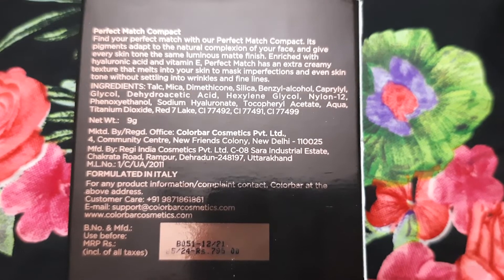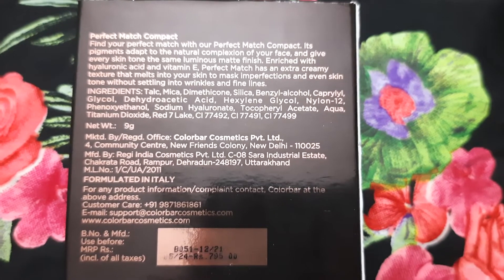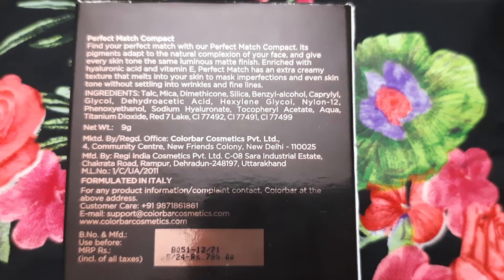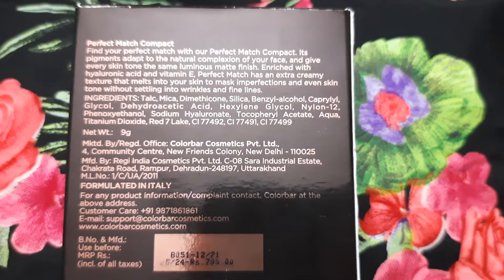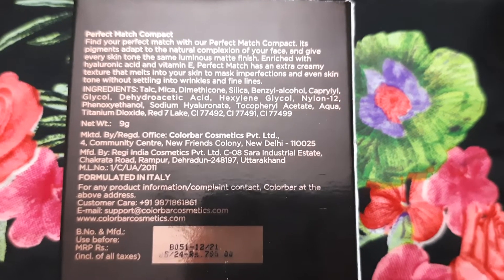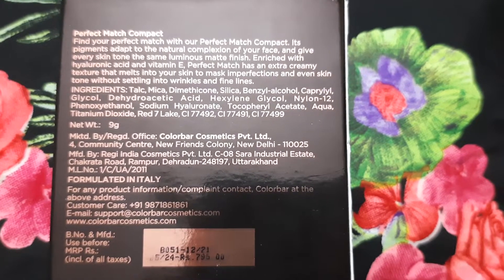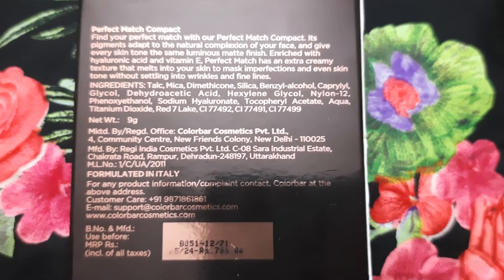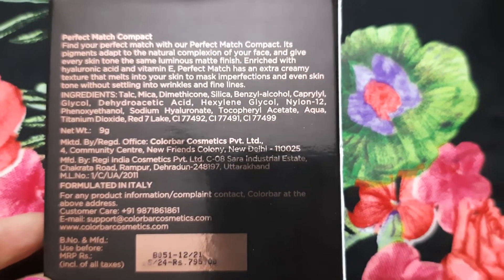This Perfect Match Compact Powder from Colorbar has an extra creamy texture that melts into your skin to mask imperfections and even out your skin tone without settling into wrinkles and fine lines. Here are the ingredient list — you can have a look. This product is formulated in Italy.